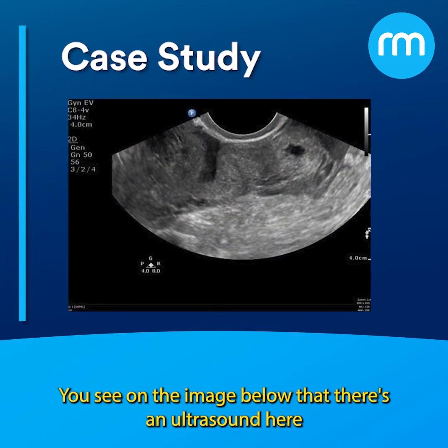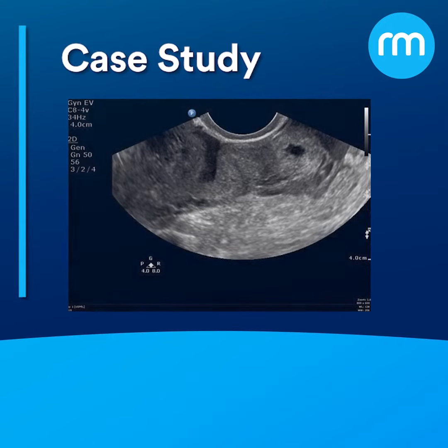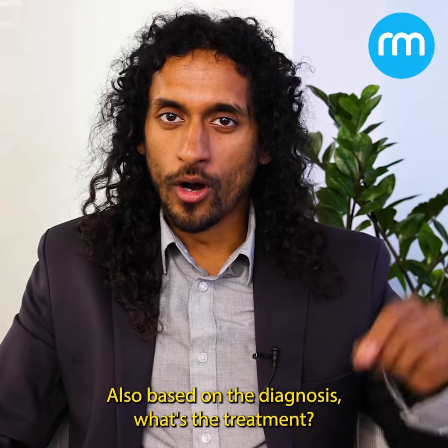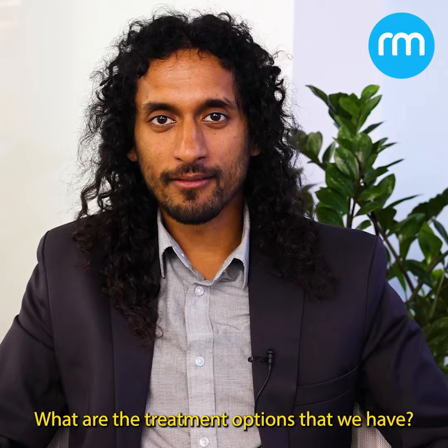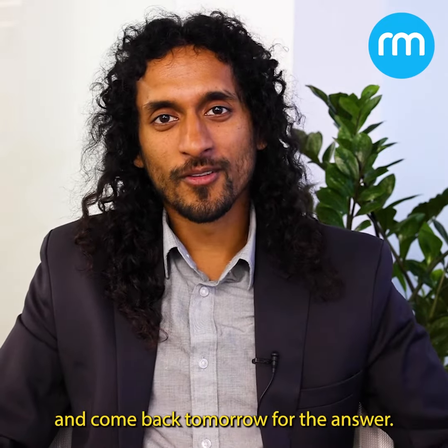You can see on the image below there's an ultrasound with a very high-yield finding. Do you know what the diagnosis is? Based on the diagnosis, what are the treatment options? Comment your diagnosis below, like and follow, and come back tomorrow for the answer.